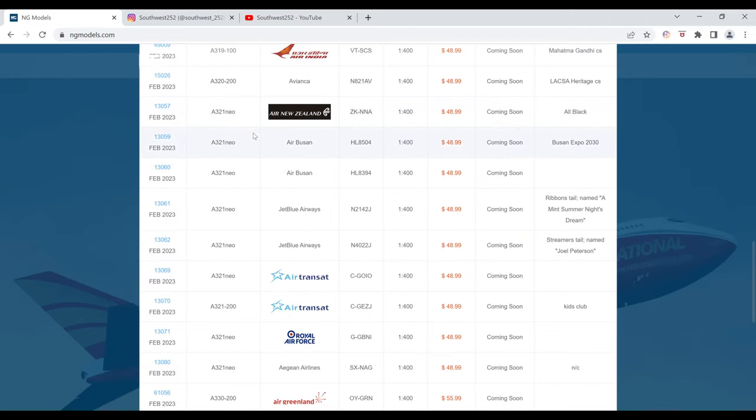Next we have the Air Busan Airbus A321 Neo in the Busan Expo 2030 livery. The registration is HL8504. It is $48.99 and the item number is 13059.